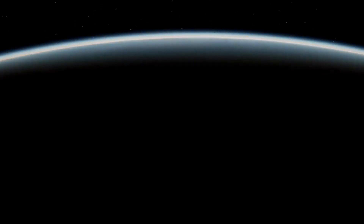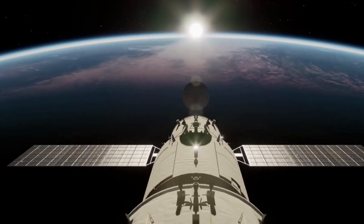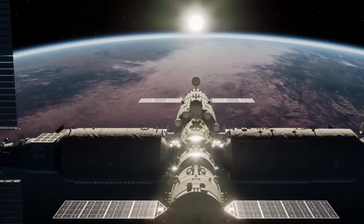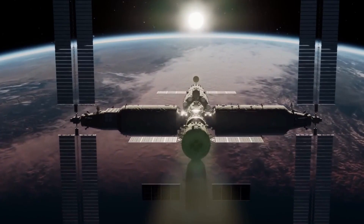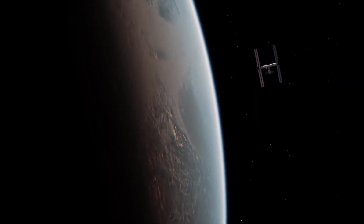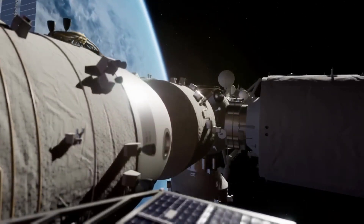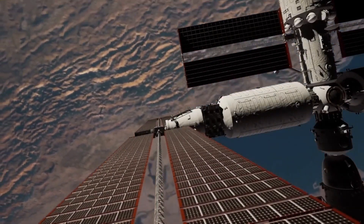Welcome to our exploration of the remarkable Tiangong Space Station. In this video, we will delve into the achievements, technology, and scientific endeavors of China's space station, paving the way for a new era in space exploration. Join us as we embark on a journey through the vast expanse of the cosmos, unlocking the mysteries that Tiangong holds. From its construction to its cutting-edge research, get ready to witness the incredible feats of human ingenuity in the realm of space.